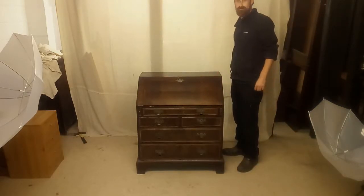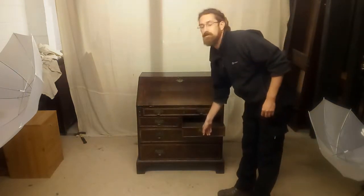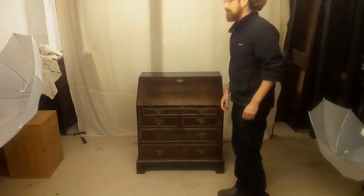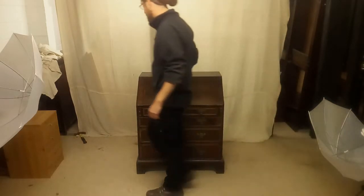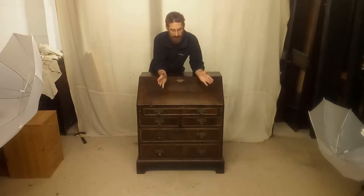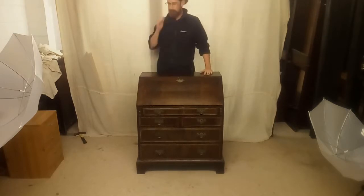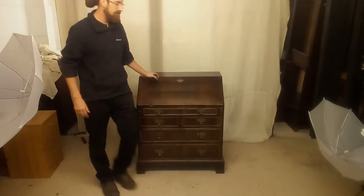Bureaux — use them for writing or also good for storage with plenty of drawers underneath. Bureaux are actually a lot more relevant than they used to be, mostly because we don't use big tower PCs anymore. We're using laptops and tablets which have about the same footprint as an old Victorian writing pad. So suddenly these bits of furniture are becoming useful again — very useful because of the extra storage they provide.